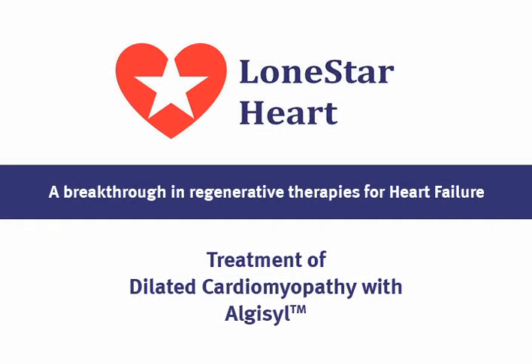Lone Star Heart. Treatment of dilated cardiomyopathy.